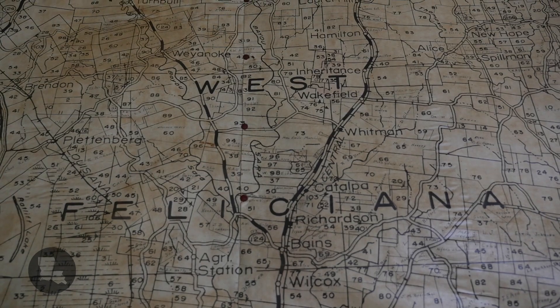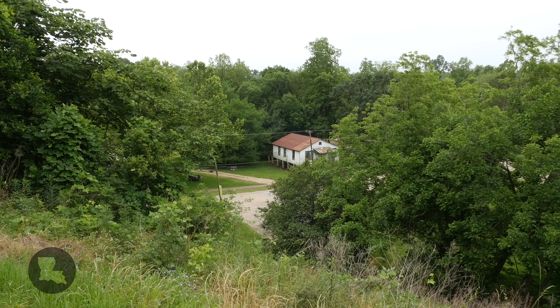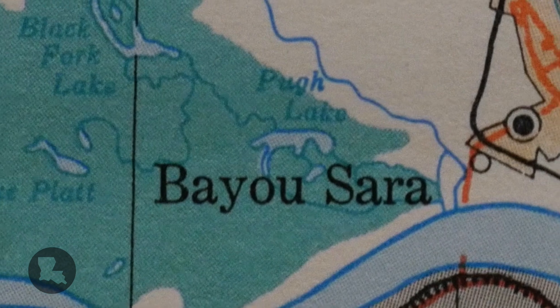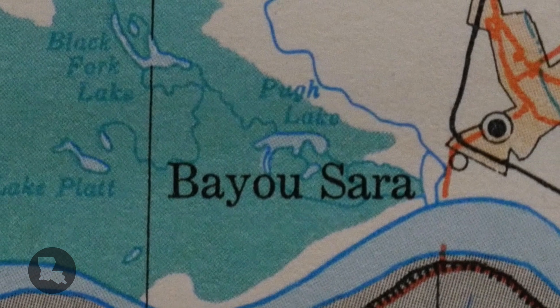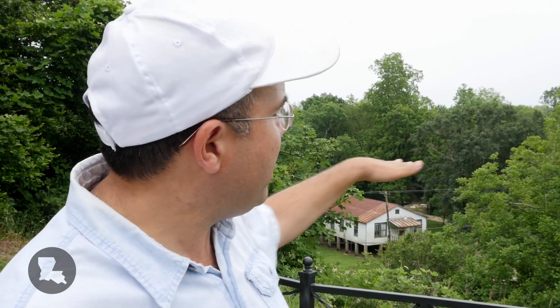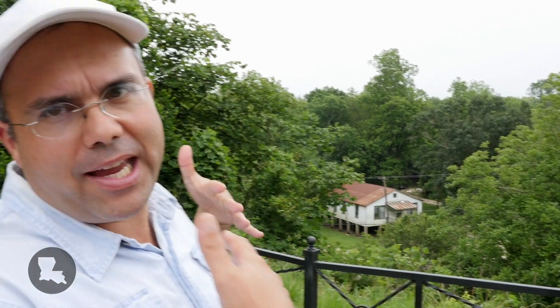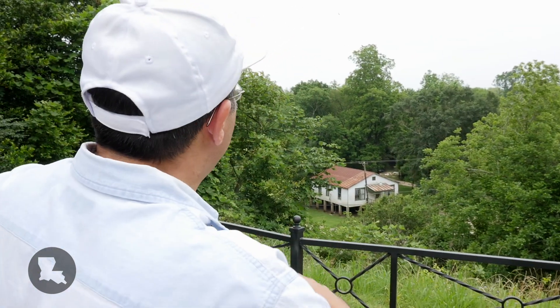We're in St. Francisville, Louisiana, right at the edge of the Mississippi Valley. If you look down over there, that was a community called Bayou Sarah, and for most of the antebellum age this was the busiest port between New Orleans and Natchez — much busier than Baton Rouge. Bayou Sarah was later washed away by the 1927 flood, but what survived was the part of the town that was on the hill. So-called under the hill is where the steamboats and flatboats stopped, and on the hill was the more prosperous area, which to this day is the historic district of St. Francisville.